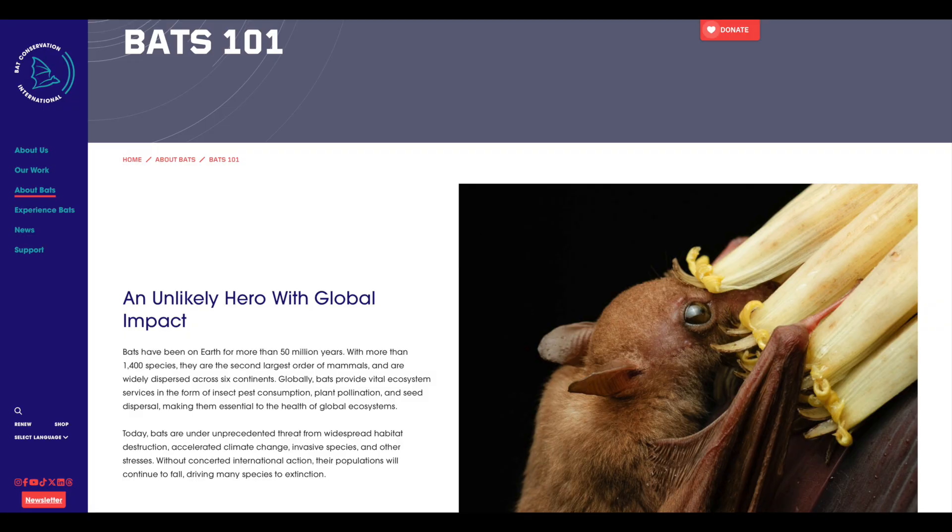I'm Rachel Burke. I'm the Agave Restoration Coordinator for Bat Conservation International.